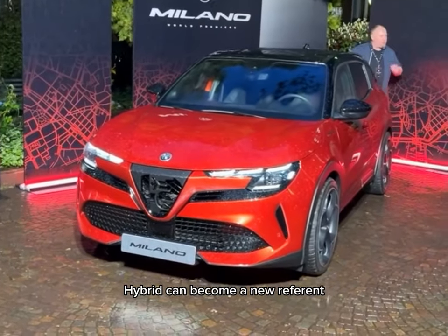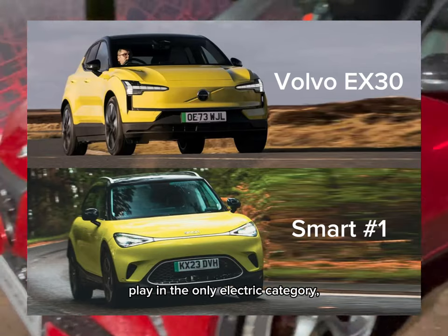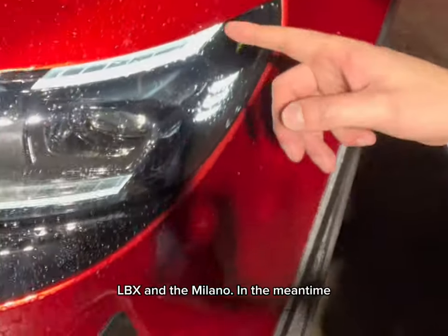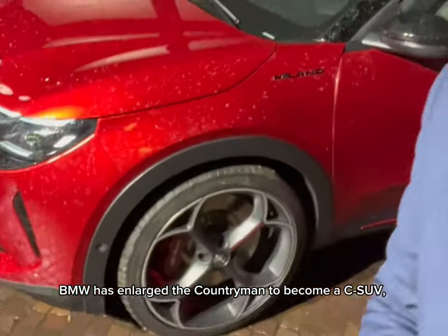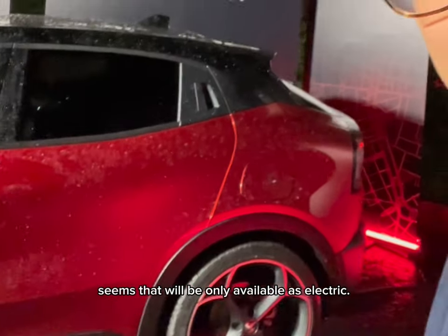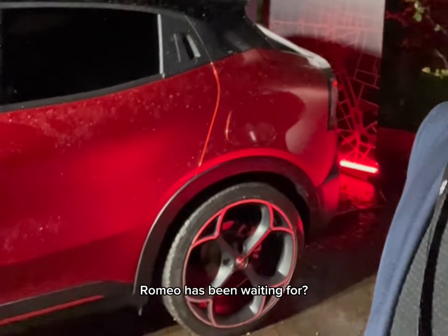With the right positioning, marketing, and price offensive, the Alfa Romeo Milano Hybrid can become a new reference in the small SUV segment. While its direct rivals play in the only-electric category, the consumer has only two choices for a premium hybrid B-SUV: the Lexus UX and the Milano. In the meantime, BMW has enlarged the Countryman to become a C-SUV, the upcoming Aceman from MINI seems it will be only available as electric, and Audi has abandoned the Q2. Is this the opportunity that Alfa Romeo has been waiting for?